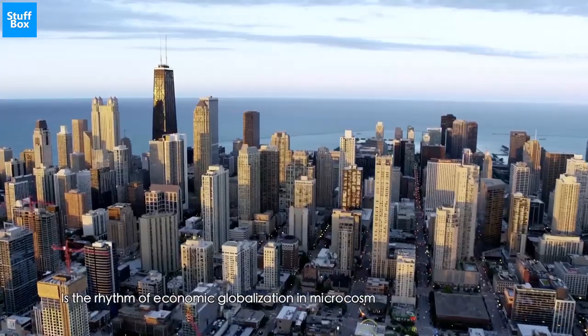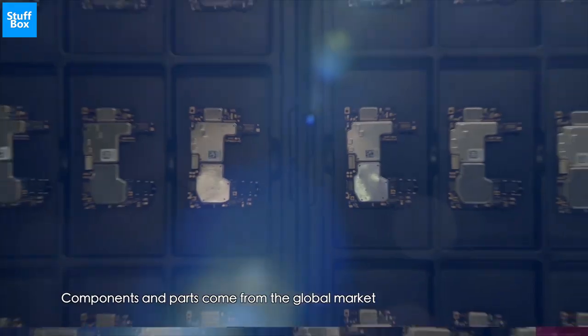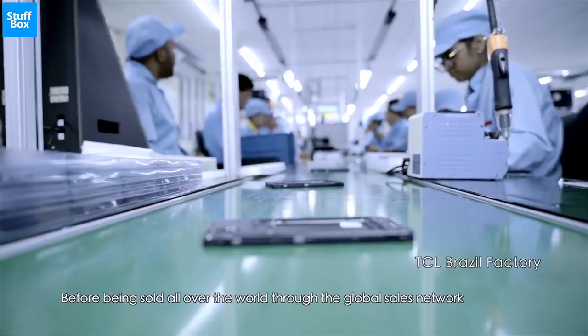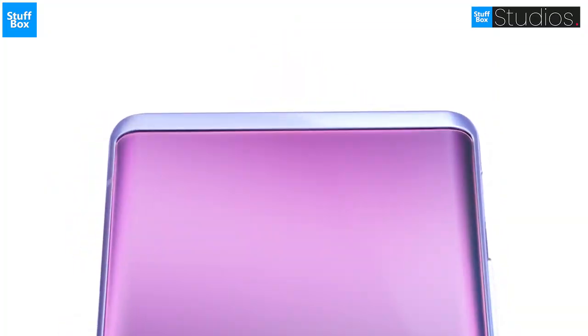TCL Technology is a partially state-owned Chinese multinational electronics company, headquartered in Huizhou, Guangdong Province. It designs, develops, manufactures and sells products including television sets, mobile phones, air conditioners, washing machines, refrigerators, and small electrical appliances.